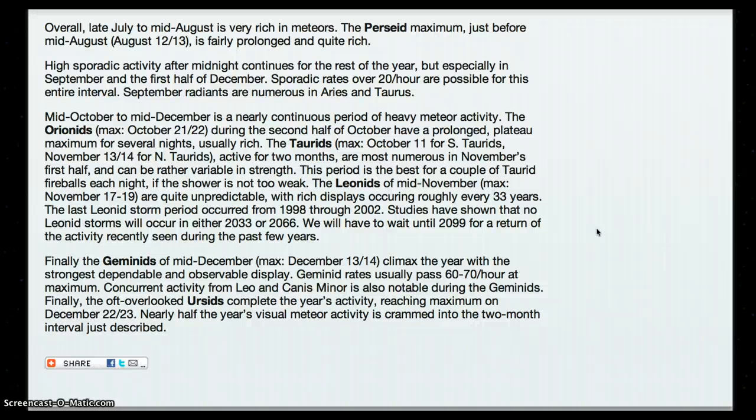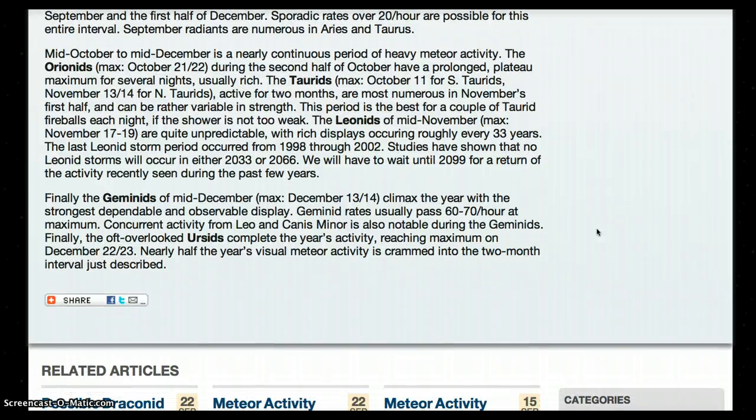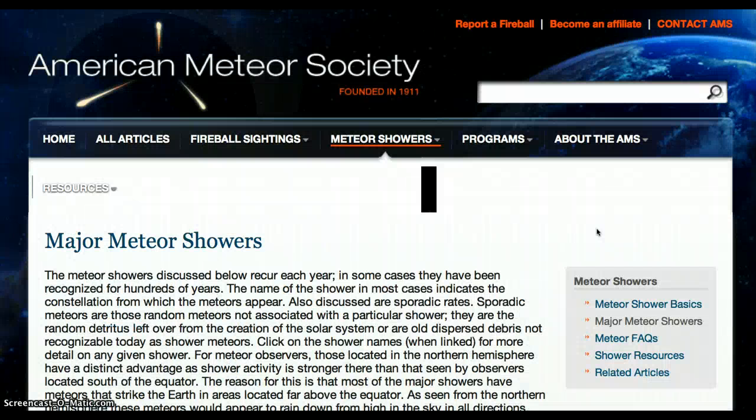And if you have any photographs or videos, you can send them to the American Meteor Society. It says up here: 'Report a Fireball.' That way they can build up their data and share the information with the world.